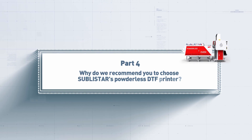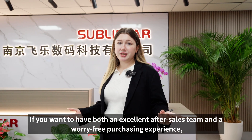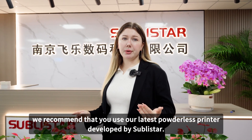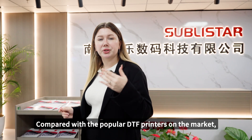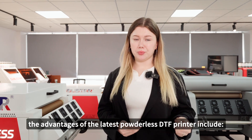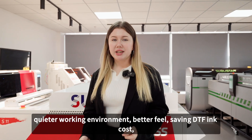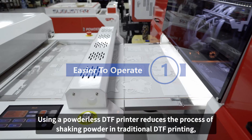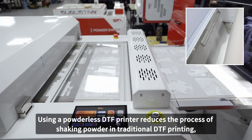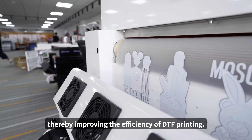Part 4: Why do we recommend you to choose Subli-Star's powderless DTF printer? If you want to have both an excellent after-sales team and a worry-free purchase experience, we recommend our latest powderless printer developed by Subli-Star. Compared with the popular DTF printers on the market, the advantages of the latest powderless DTF printer include simpler operation, environmental protection, quieter working environment, better feel, saving DTF ink costs, high-quality cover fastness, and wider application range. Using a powderless DTF printer reduces the process of shaking powder in traditional DTF printing, making it more convenient to operate and less time-consuming, thereby improving the efficiency of DTF printing.